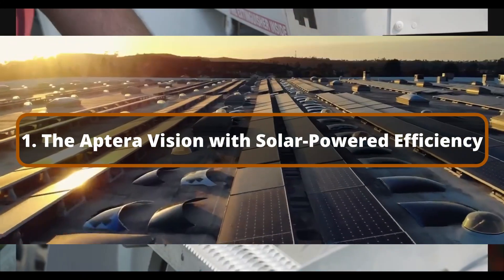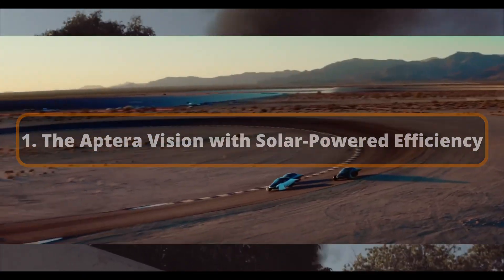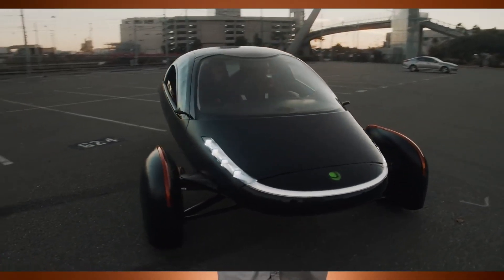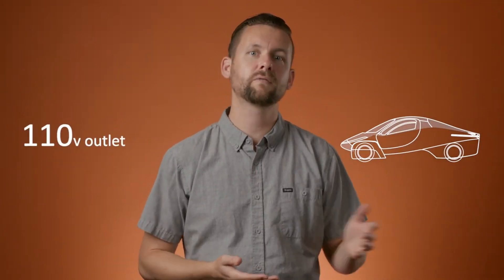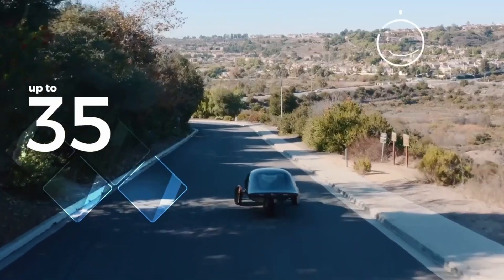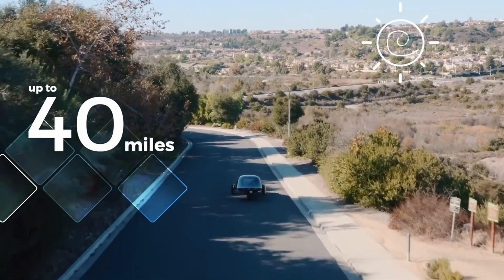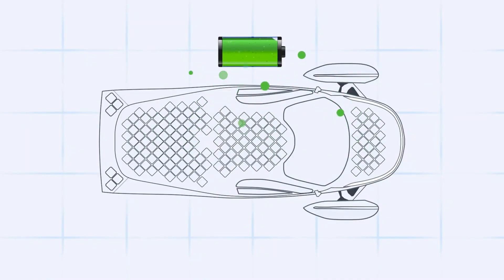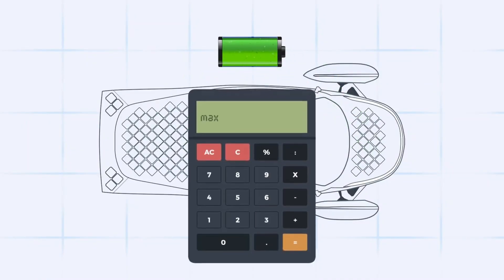The Aptera Vision with Solar-Powered Efficiency. Aptera's vehicle design emphasizes extreme economy with a distinctive aerodynamic shape and lightweight materials that enhance energy savings. One of Aptera's automobiles' distinguishing features is their integrated solar panels, which allow the vehicle to draw solar energy directly from the environment. Aptera Motors claims that their vehicles can generate up to 40 miles of range per day using only solar, depending on the region and temperature. This solar capacity is groundbreaking, allowing Aptera owners to charge their automobiles directly from the sun without relying on standard electrical sources.